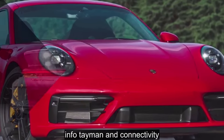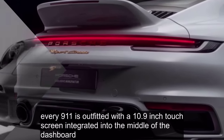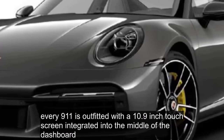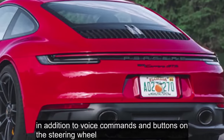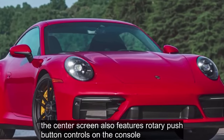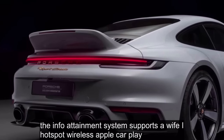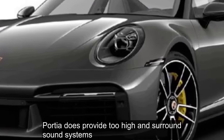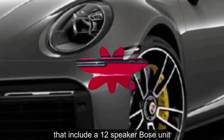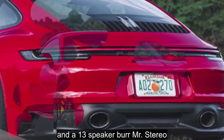Infotainment and Connectivity: Every 911 is outfitted with a 10.9-inch touchscreen integrated into the middle of the dashboard. In addition to voice commands and buttons on the steering wheel, the center screen also features rotary push-button controls on the console. The infotainment system supports a Wi-Fi hotspot, wireless Apple CarPlay, and wired Android Auto. Porsche also provides two high-end surround sound systems: a 12-speaker Bose unit and a 13-speaker Burmester stereo.